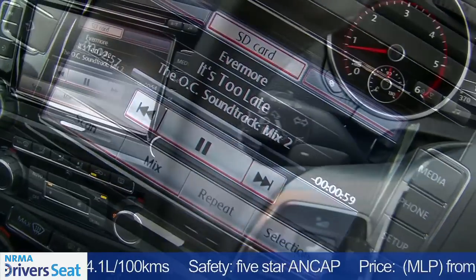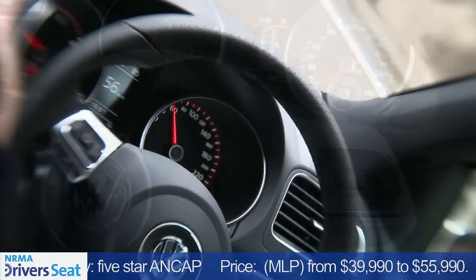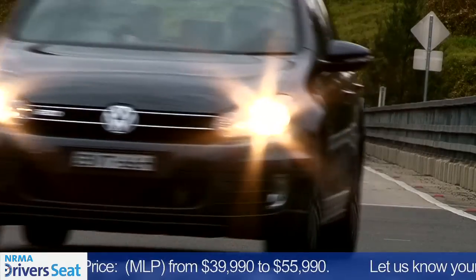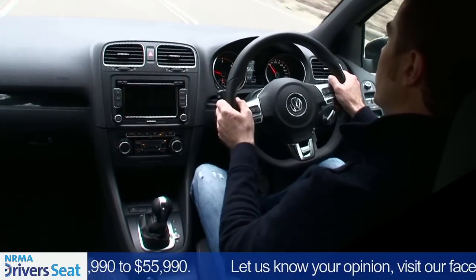I like everything about this car, but one of the other things is the dashboard. It's sitting up nice and high, so I don't have to look away from the road to play with the stereo or the air conditioning, adjust the vents or whatever.